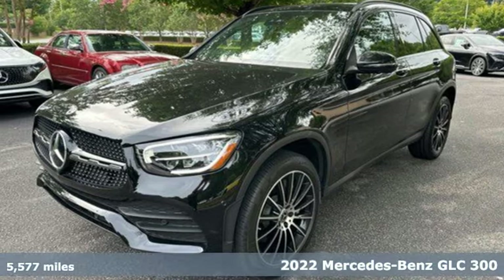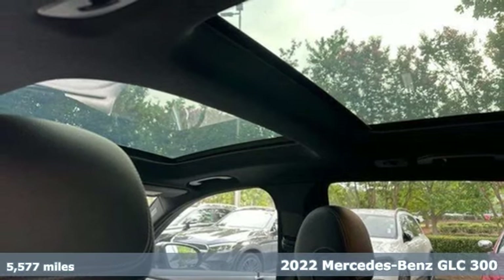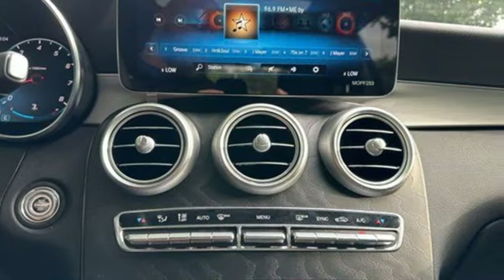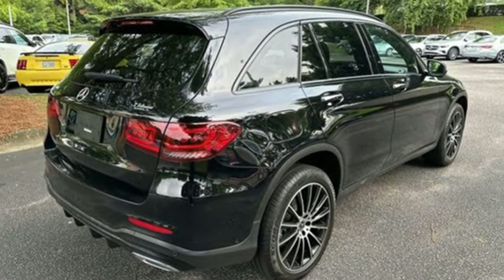It's a 2022 Mercedes-Benz GLC. Corners are traded in for curves. The GLC has emerged with a C-Class inspired cabin and sophistication, and a little taste for the wild. It comes with great features you'll love.